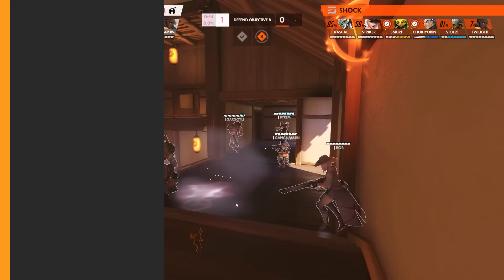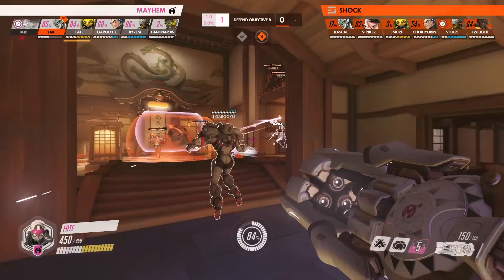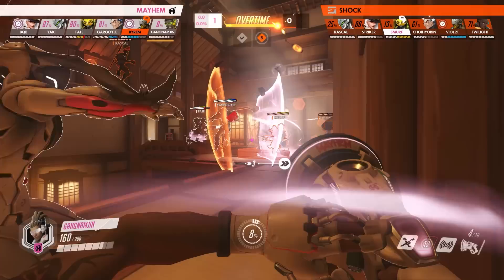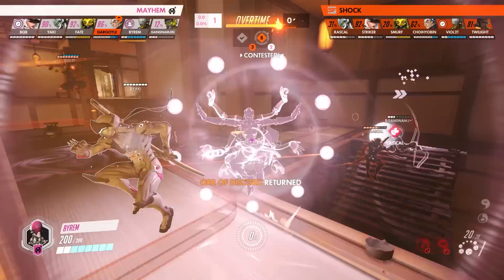During the clash between the Mayhem and Shock at the Countdown Cup, the fight over Hanamura Point B looked doomed for Florida as their time bank dwindled. In a desperate attempt to gain a foothold and not be fully held, the Mayhem pushed forward straight through the main doorway with their tank line leading the charge. With their Lucio being dove by Rascal and forced to his side, unable to assist Faten Gargoyle, Byram on Zenyatta heads in with a Transcendence activated to provide some much needed healing.